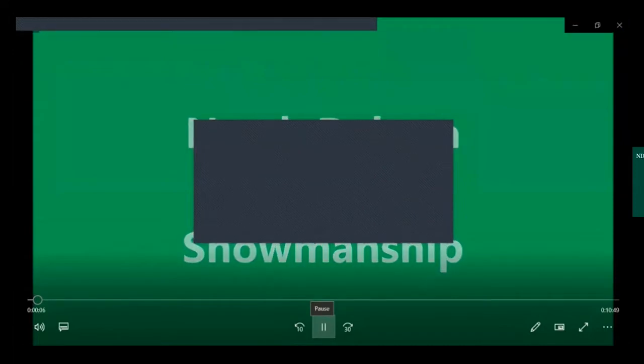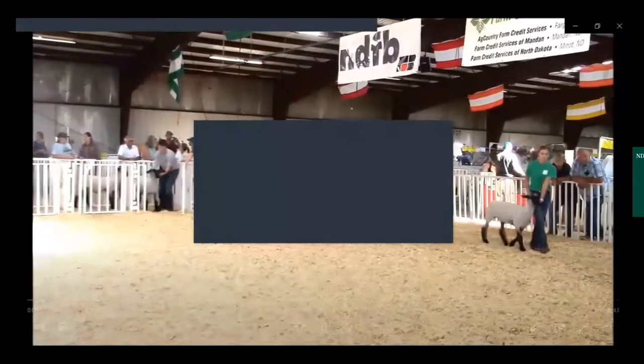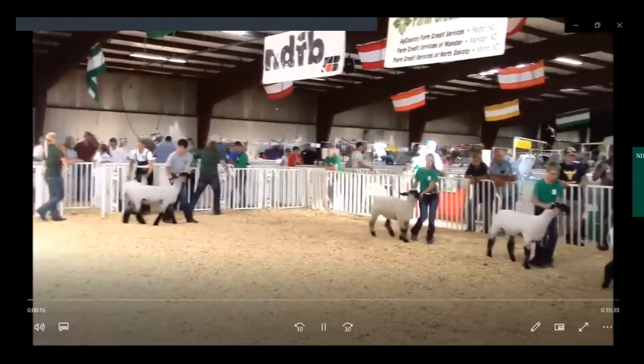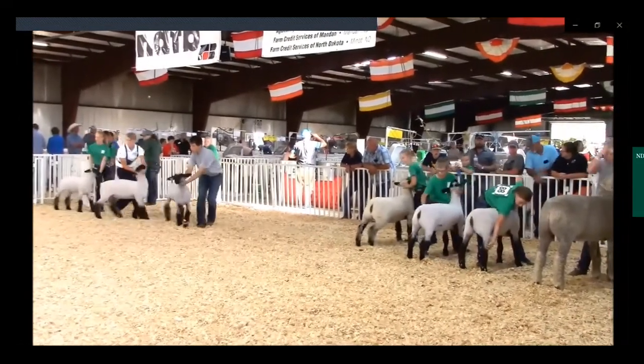The North Dakota 4-H Sheep Showmanship Educational Video is designed to assist youth in learning proper practices to become more competitive when exhibiting sheep. This video is a visual supplement to the North Dakota 4-H Livestock Showmanship Guide publication GB-092.